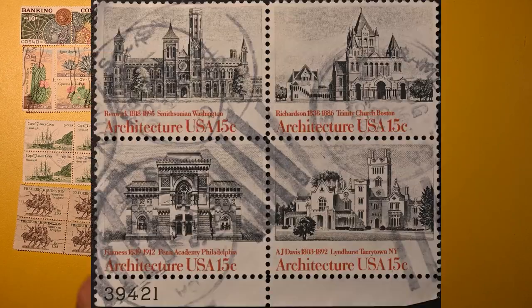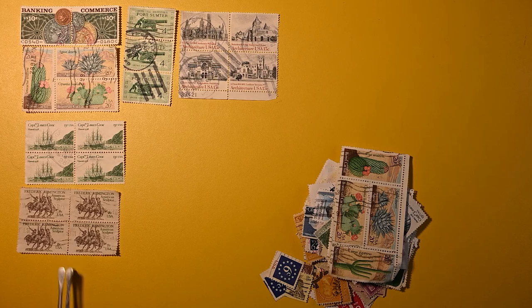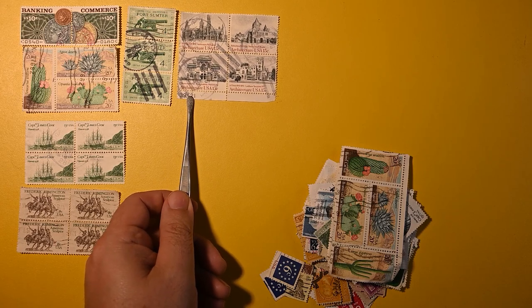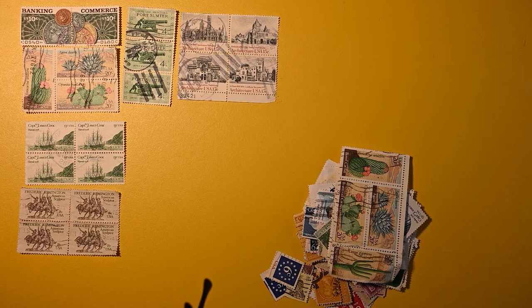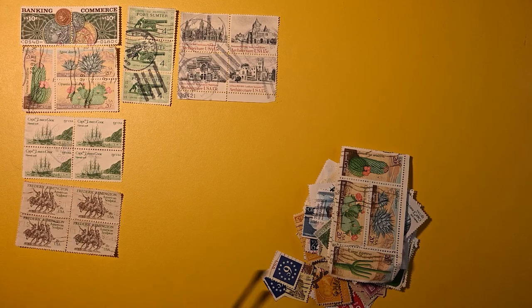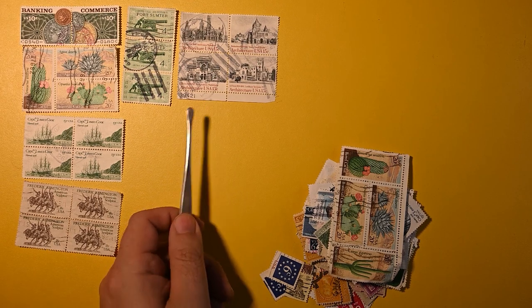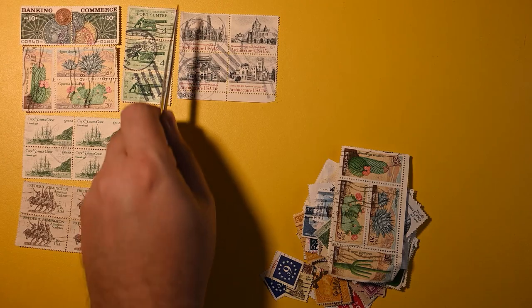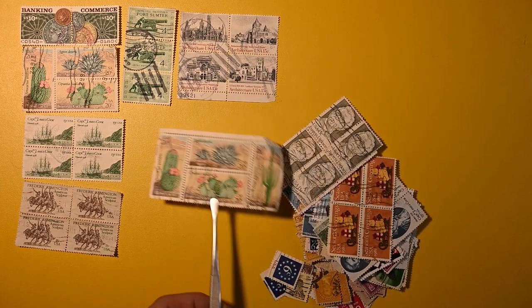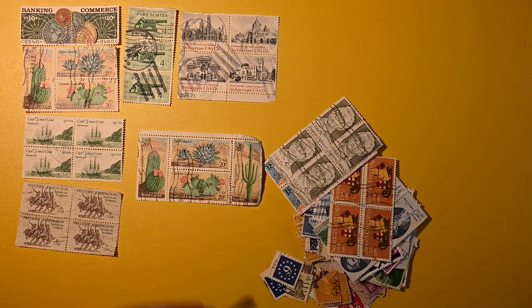Here we have a big block of architecture — that's nice with all four separate designs. Oh, and it's a plate block. Look at that. If you're not familiar with a plate number, this number down here in the selvage is a plate registration number. It comes in and out of fashion — collecting of plate blocks — but it was very fashionable for a while to collect blocks of four, or even different sizes like eight or six, with the plate number attached. Typically you want the corner. There are usually only so many plate numbers on a sheet, so you can't put every stamp in a plate block.